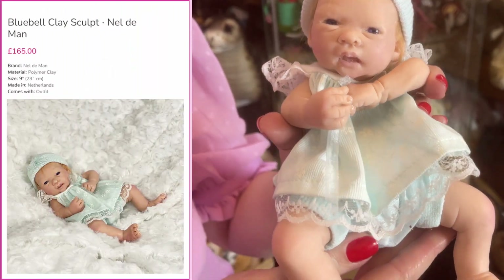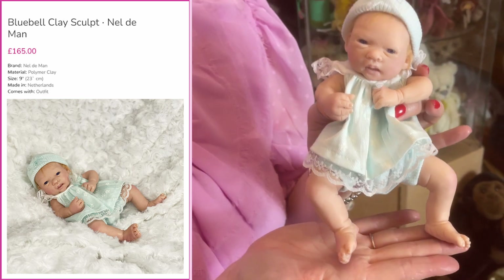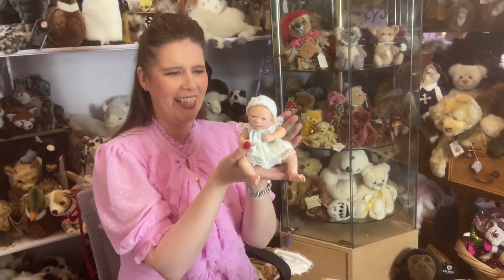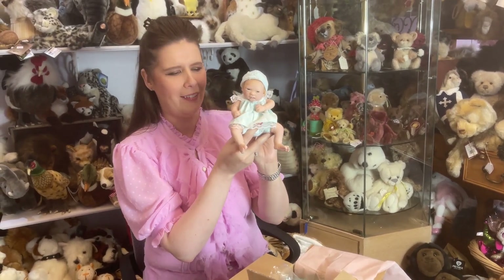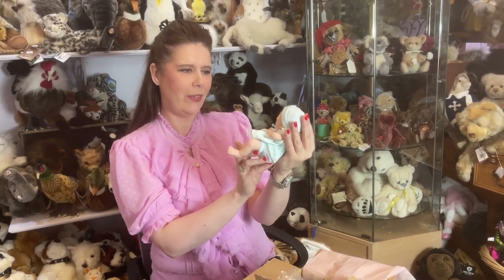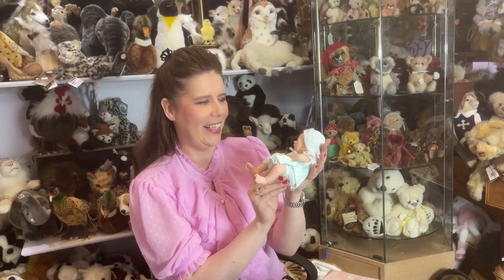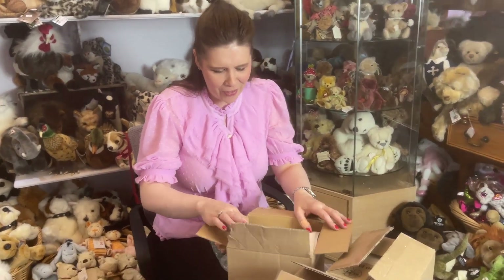You'll get no two faces the same — the hands are all uniquely sculpted along with the feet, and all the toes are in different positions. They're absolutely lovely. Nell, if you're watching this video, thank you so so much. I've only opened two so far and I'm absolutely over the moon. What shall we call her? I think we'll call her Bluebell. So we've got a little brunette and a little strawberry blonde — there are just two in that box.